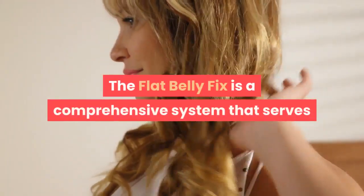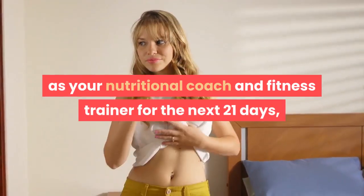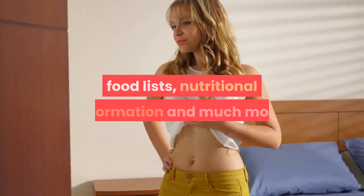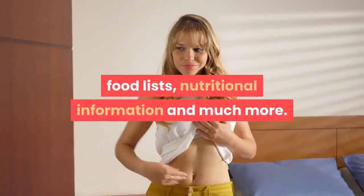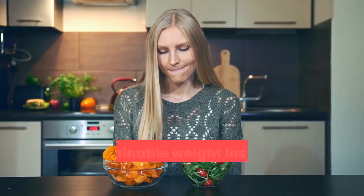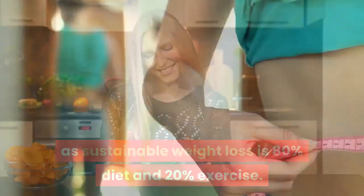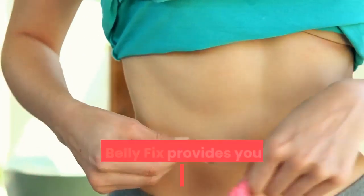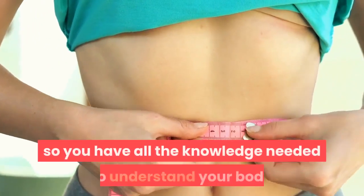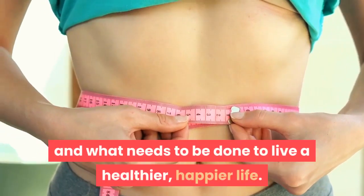The Flat Belly Fix is a comprehensive system that serves as your nutritional coach and fitness trainer for the next 21 days, providing you with step-by-step instructions, exercises, food lists, nutritional information, and much more. It incorporates both food and exercise, which is a huge benefit, as sustainable weight loss is 80% diet and 20% exercise. In addition to the action plans provided, The Flat Belly Fix gives you an abundance of information so you have all the knowledge needed to understand your body and weight loss, and what needs to be done to live a healthier, happier life.